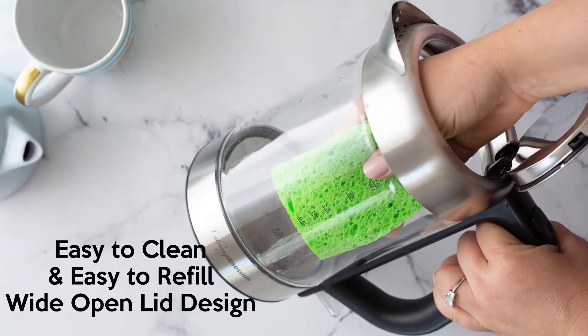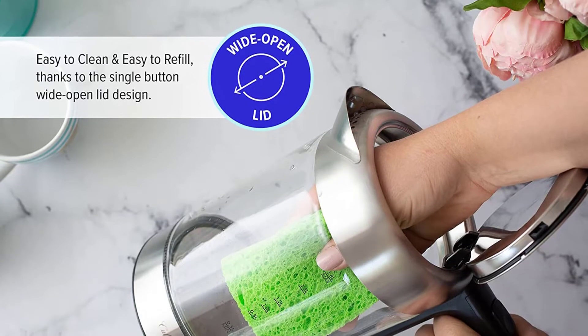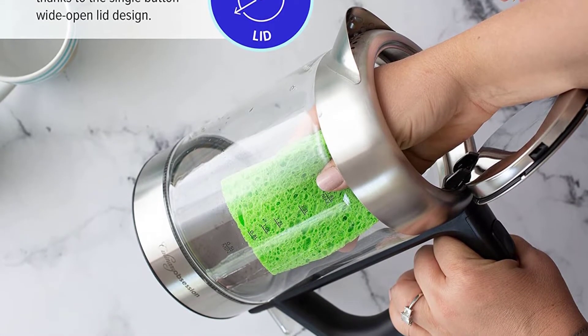The powerful 1,500 watts heating mechanism will be able to get the entire water inside boiling in just 7 minutes. You will not have to wait that long just to enjoy a cup of tea or coffee in the evening.